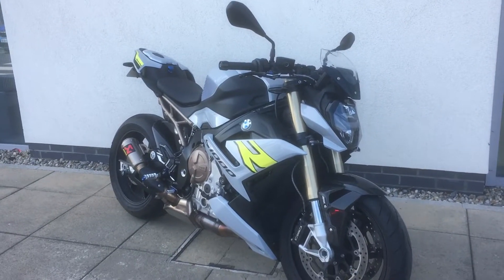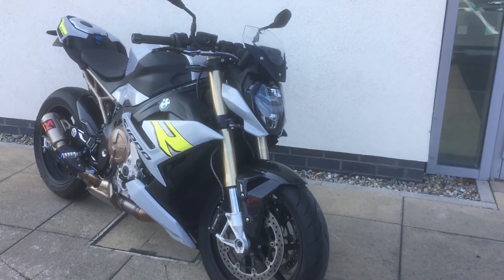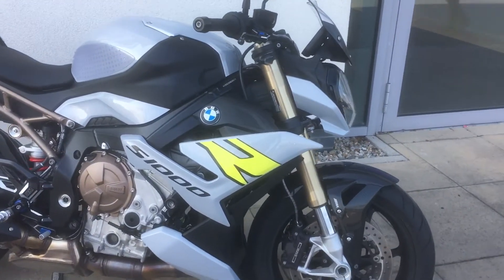Hi guys, Patrick here in Motorag, here to present you with the latest addition to our approved used bike range. We've just taken into stock this absolutely gorgeous S1000R Sport. It's finished in Hockenheim Silver. It's just a 2022 bike and just under 4,000 kilometres.